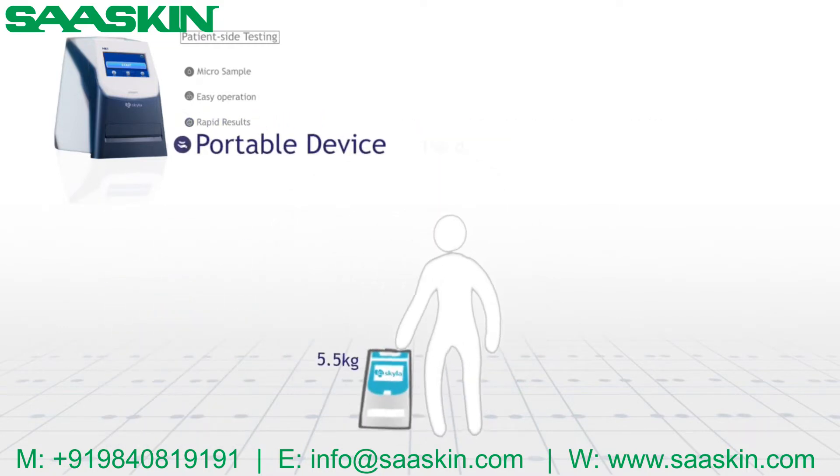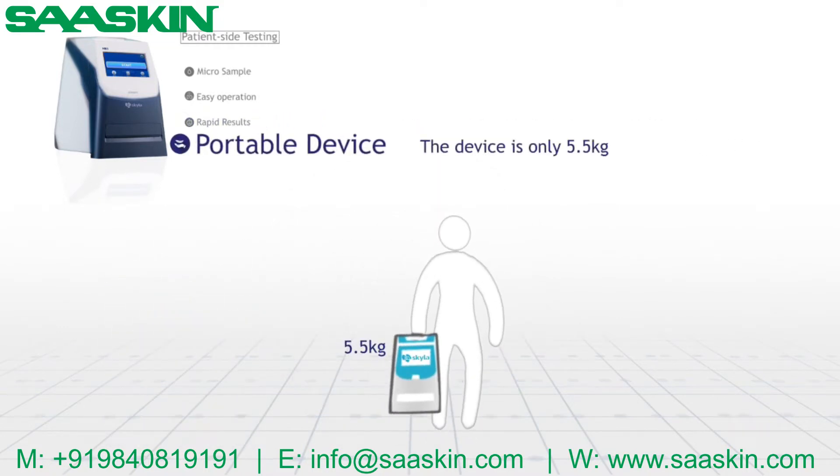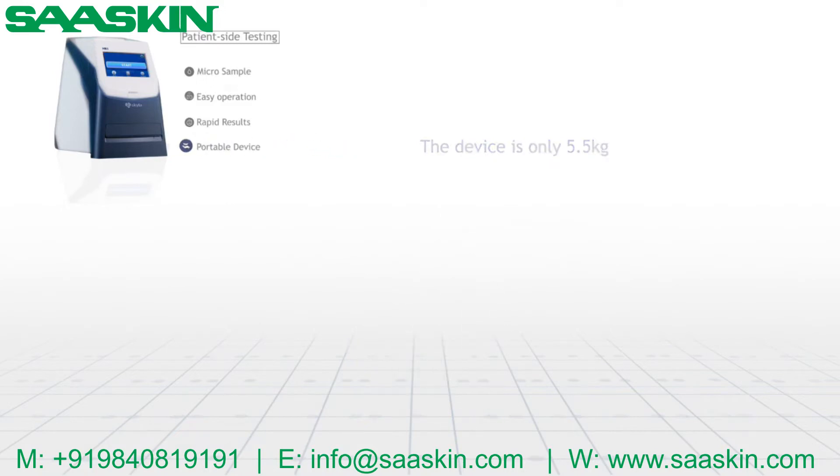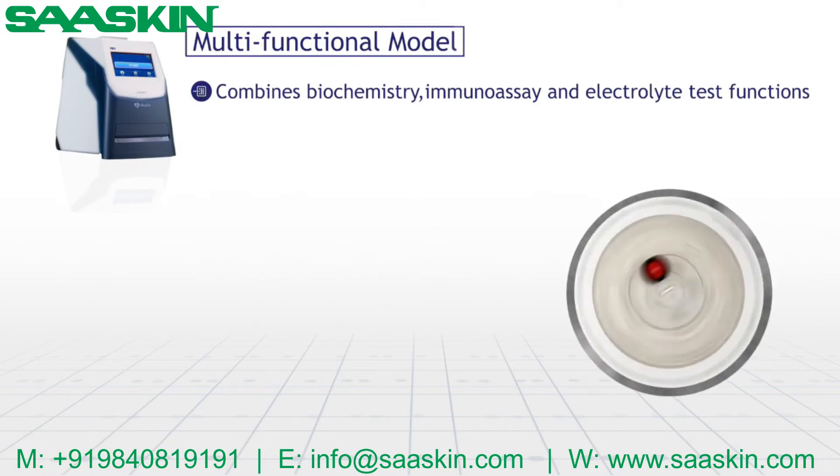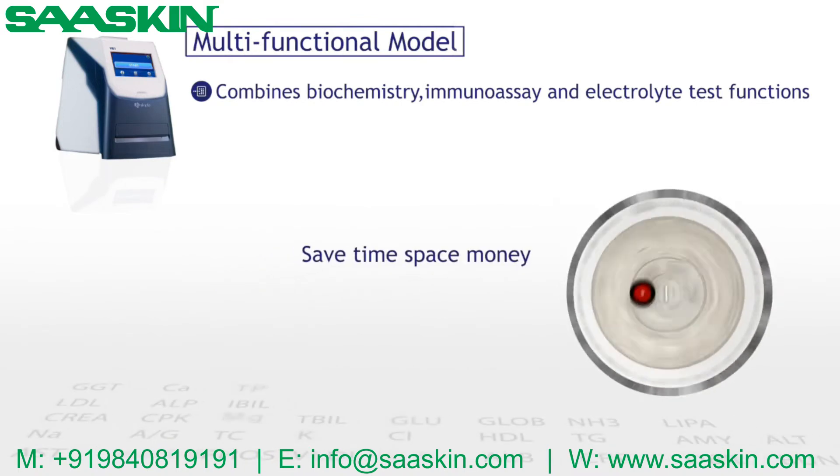Portable device, with only 5.5 kilograms. Skyla HB1 is a multifunctional model that combines biochemistry, immunoassay, and electrolyte test functions, which helps users save time, space, and money.